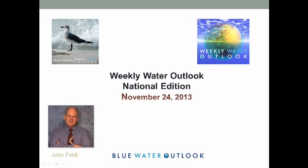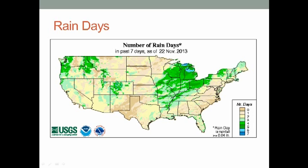Hello, John Felt here. This is the weekly Water Outlook National Edition, November 24th, 2013.